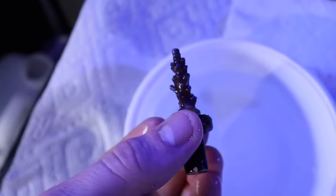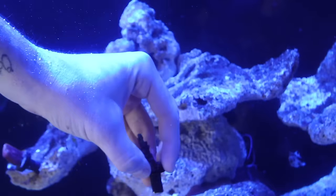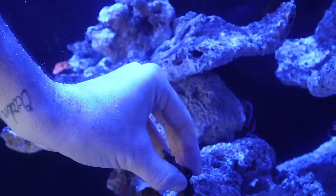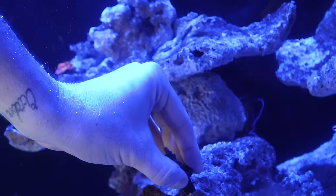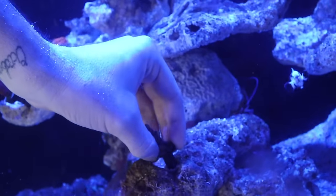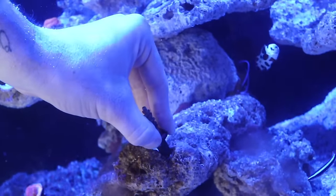Next up we've got this beautiful frag of Oregon Blue Tort — let's get this guy glued and into the tank. We're popping that guy right at the edge of this rock. They kind of like medium light and medium flow — that's what I love about Top Shelf, they say that on the website when you look these little frags up so you know what to do before you buy.